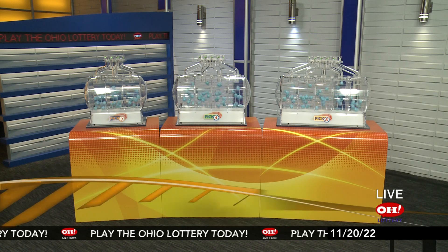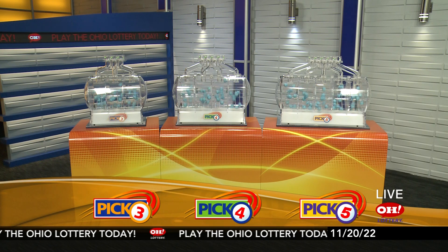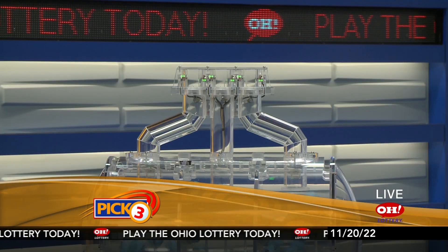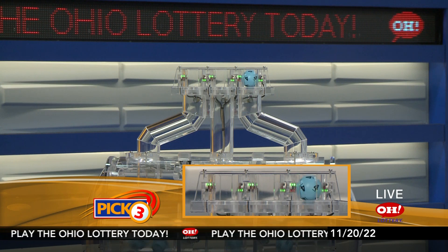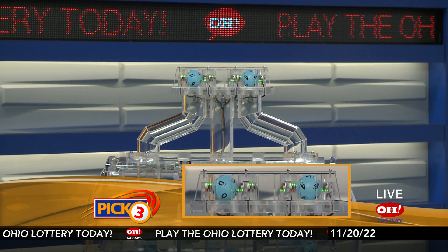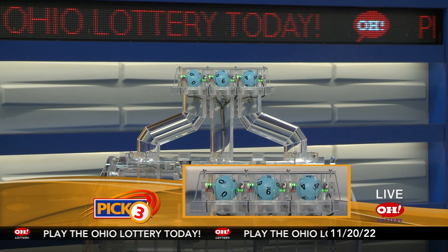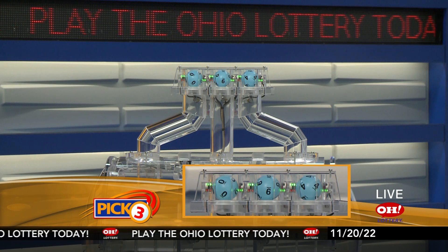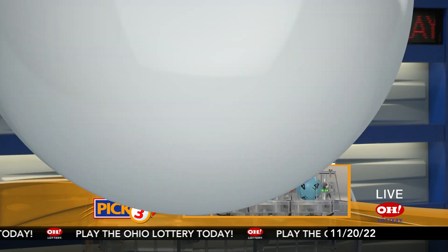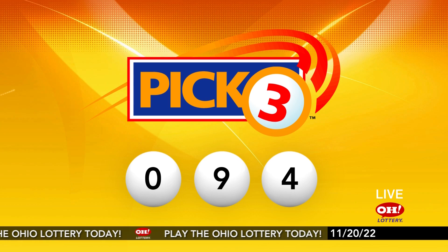We're here to pick the midday winning numbers for Sunday, November 20th. Here are today's winning Pick 3 numbers: first up is a zero, next a nine, and finally a four. So today's midday Pick 3 numbers are zero, nine, four.